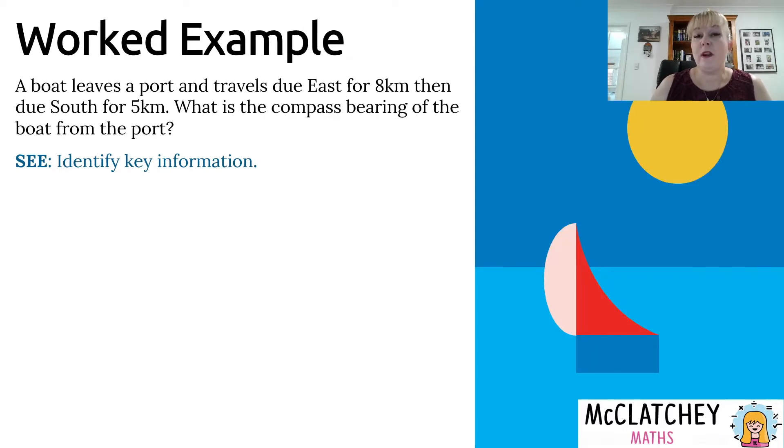A boat leaves a port, travels due east for 8 kilometres, and then due south for 5 kilometres. We want to find the compass bearing of the boat from the port. We're going to follow Polya's See-Plan-Do-Check problem solving model, starting with See by identifying our key information: the directions traveled, the distances, and that we need a compass bearing specifically. Importantly, it's the bearing from the port — we imagine standing at the port and looking out to the boat.